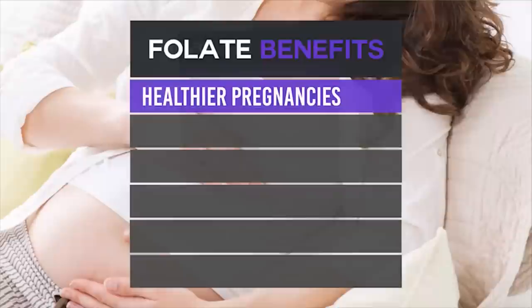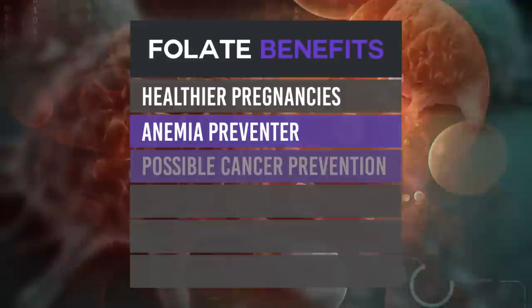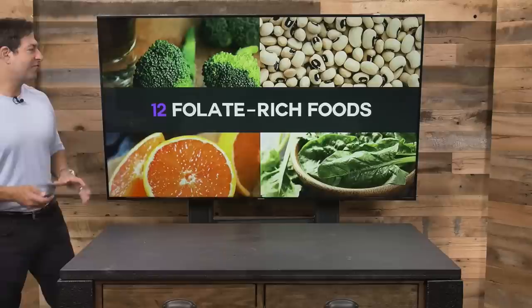Let's talk about some of the benefits of consuming folate. It supports healthier pregnancies — there's a lot of good research on that. It helps prevent anemia and can also lower homocysteine levels. Other benefits include possible cancer prevention, a stronger heart, protecting your brain, and it can help fight depression. These are powerful benefits from vitamin B9 folate.